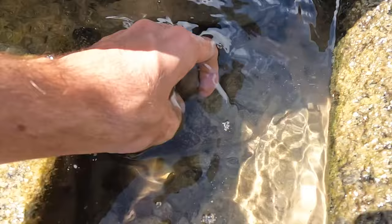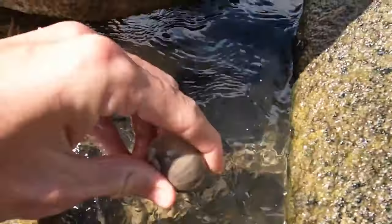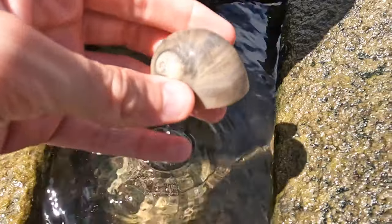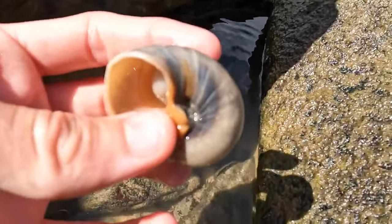Big moon snail here — oh, it's got another moon snail inside of it! Wow, how cool is that? You can see the end of it there. That's so rad. Pretty unique colors too — look at that. That is so cool, I can't believe it.